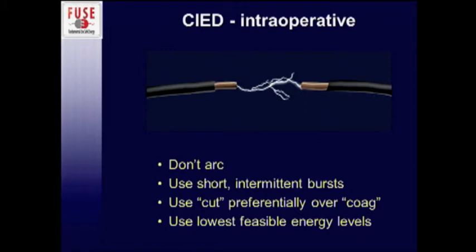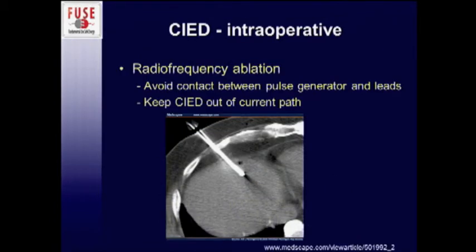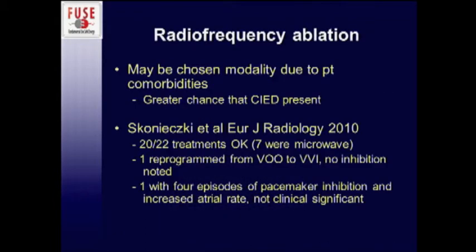The same principles apply for radiofrequency ablation — avoid contact between the generator and leads with the RF device as much as possible and try to keep everything out of the current path. The kicker with RFA is that these patients are often selected for ablation rather than surgery because they're sick, so they're more likely to have a device somewhere in their body. A recent publication from radiologists showed that out of 22 treatments — seven of which were microwave and the remaining radiofrequency — one reprogrammed the pacemaker and one had some inhibition, though it was not felt to be clinically significant.